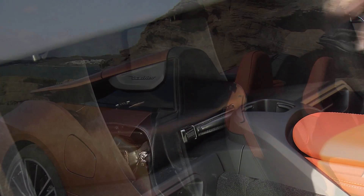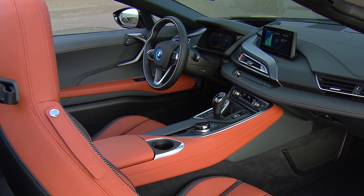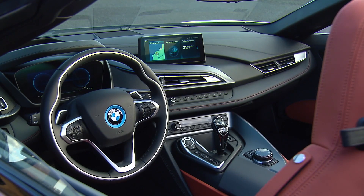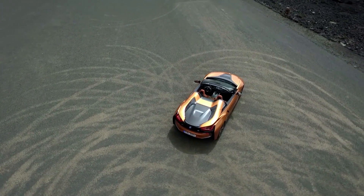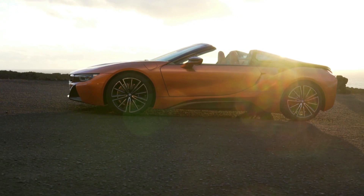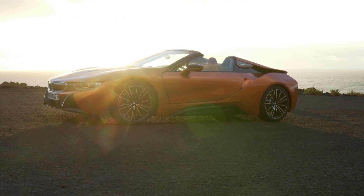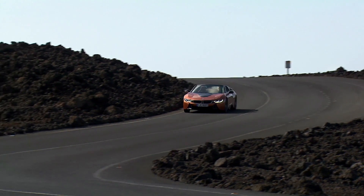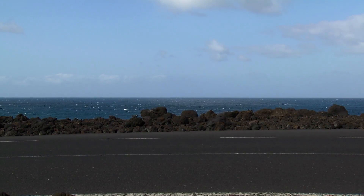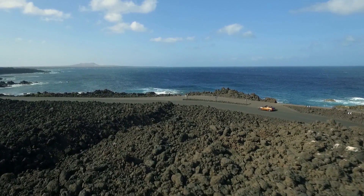BMW's eDrive technology has advanced as well, so the number of driving situations where the electric motor is solely responsible for powering the car has been significantly increased. The updated lithium-ion battery is located centrally in the car's underbody with increased energy capacity, allowing for a 12 horsepower increase in peak output to 141 horsepower and 184 pound-feet of torque. Total output from the turbocharged 3-cylinder engine and electric motor has increased to 369 horsepower.